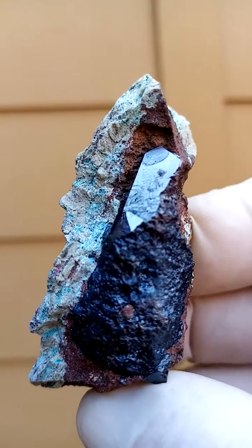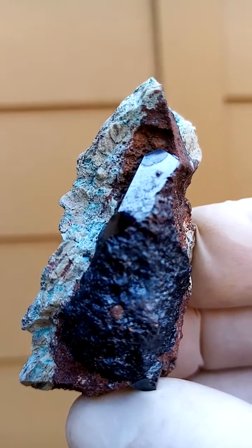And that's from the Katanga Copper Crescent in the Congo, I believe, from the Mashamba West Mine.